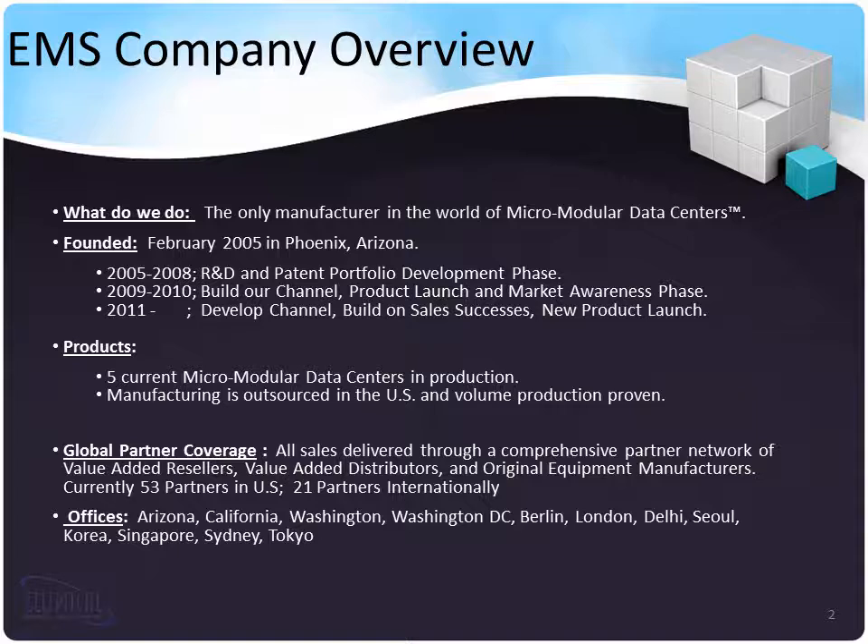We were founded in Chandler, Arizona in 2005, and since then we've launched a broad patent portfolio, built out our channel, launched four products, and have developed extensive market awareness. With our Razor HD, we now have five micromodular data centers in production. While all of our products are manufactured here in the United States, we have sales presence on five continents.